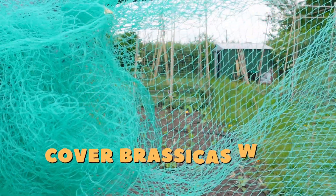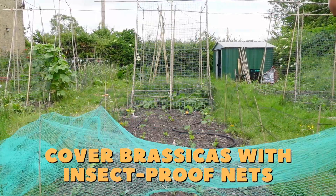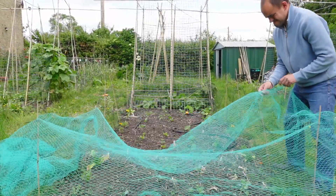Remember to protect your brassicas from pests like caterpillars and pigeons by covering them with an insect-proof net supported on small poles so that the net doesn't rest on the plants. For cabbages you might also want to place brassica collars around the base of the plant to protect against cabbage root fly and slugs and snails.